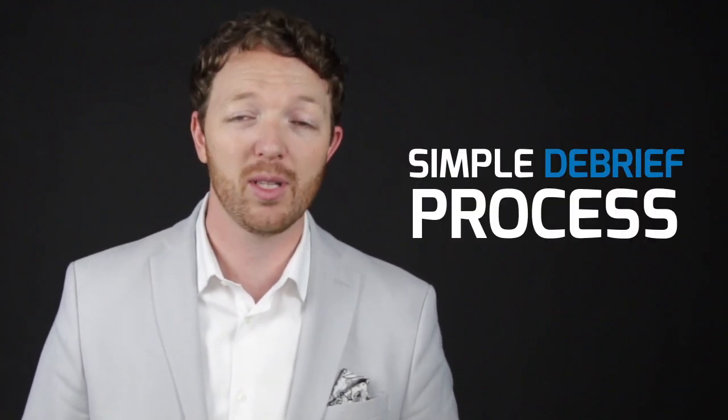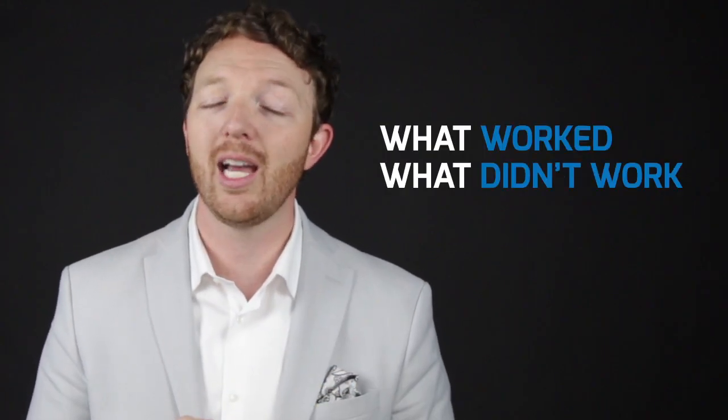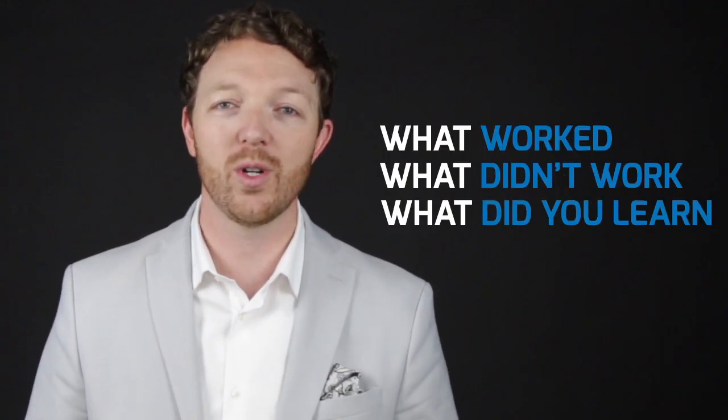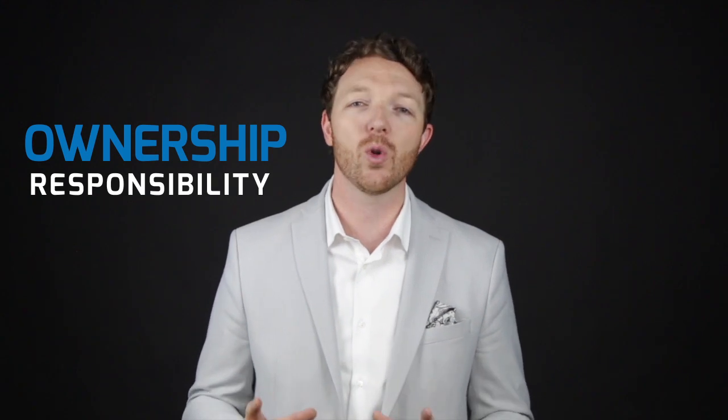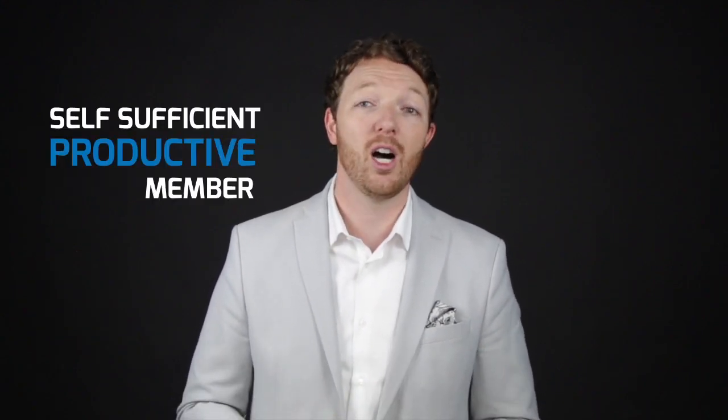So how do you do that? A really simple debriefing process is just a couple of steps: what worked, what didn't work, and what did you learn? If you ask them that every time they come into your meetings or bring you a problem — before you answer any questions, just say, 'Explain to me what worked, what didn't work, and what did you learn?' If you do that over and over again, they'll start to take ownership and responsibility, and they'll become a productive, self-sufficient member of your team.